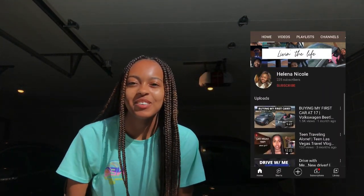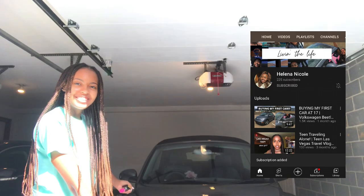Hi guys, welcome back to my YouTube channel! Today I'm going to be decorating my car. I have a 2004 convertible Volkswagen Beetle Turbo and I just got it yesterday. I got all of the decorations from Amazon and I went to the dollar store with my mom — we got extra stuff for it, so literally everything for the car is here.